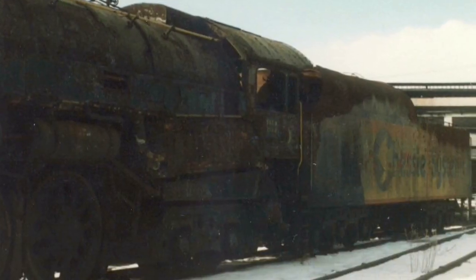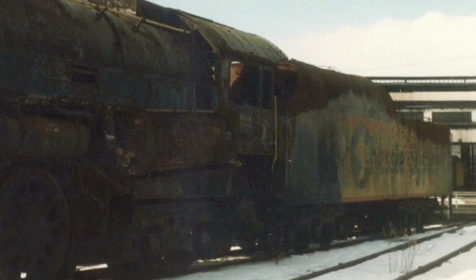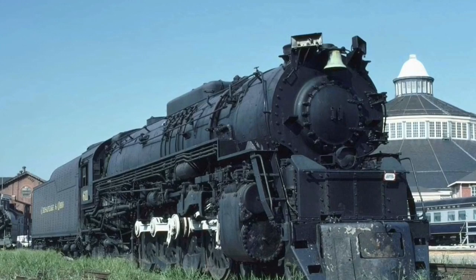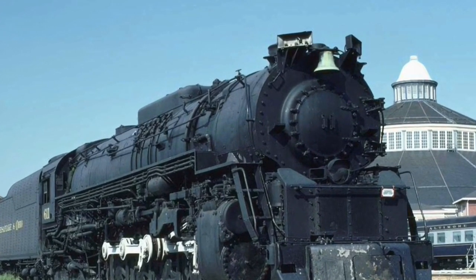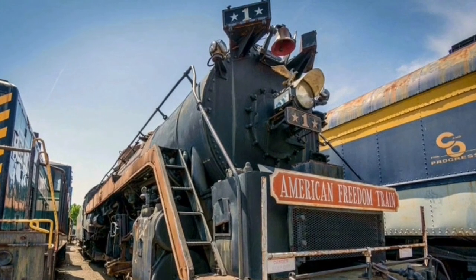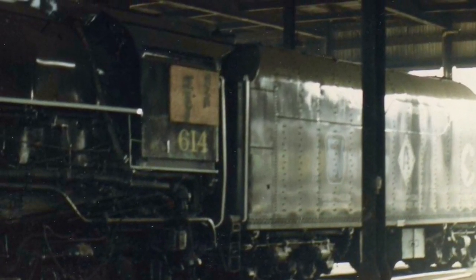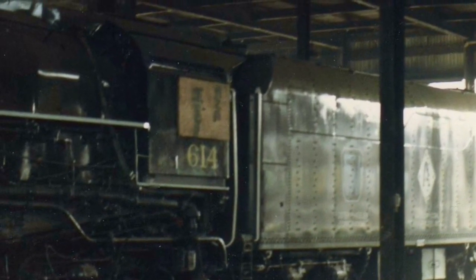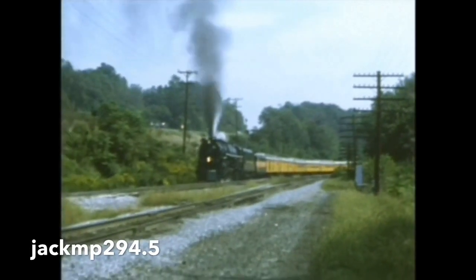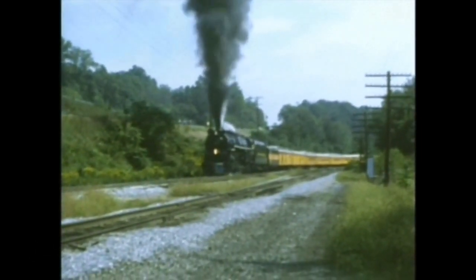After former Reading T1 2101 was crippled in a roundhouse fire, the owner of the locomotive, Ross Rowland, offered to trade 614 to the Chessie System and restore it to operation, and display 2101 at the B&O Museum, where it resides today. The 614 was restored over the course of 18 months with $1.5 million spent. The first major run of the locomotive was for the Chessie Safety Express, a system-wide tour designed to promote grade crossing safety.